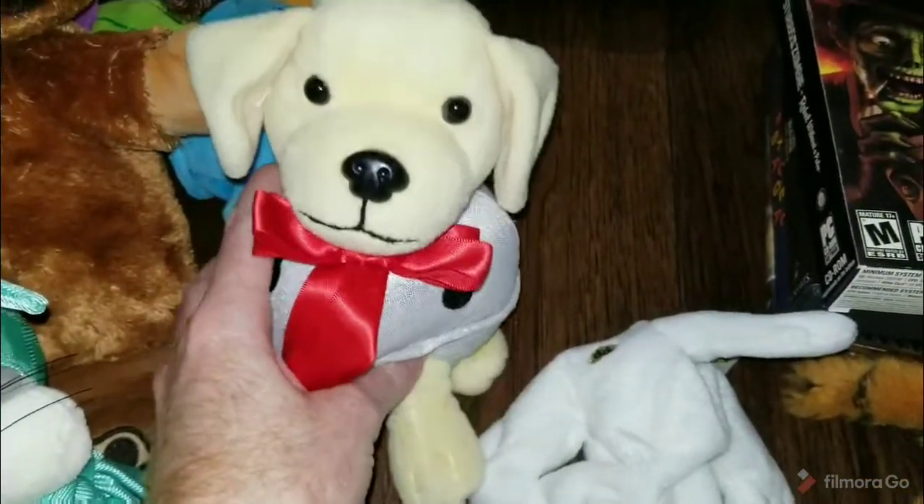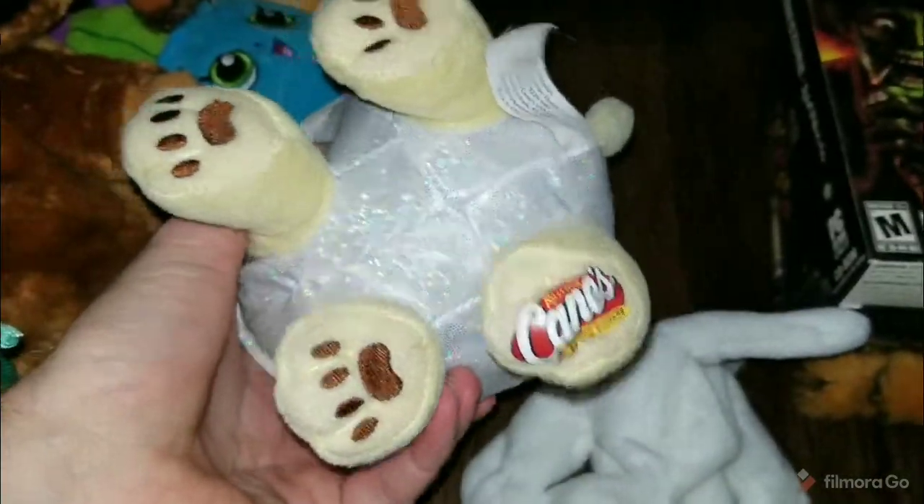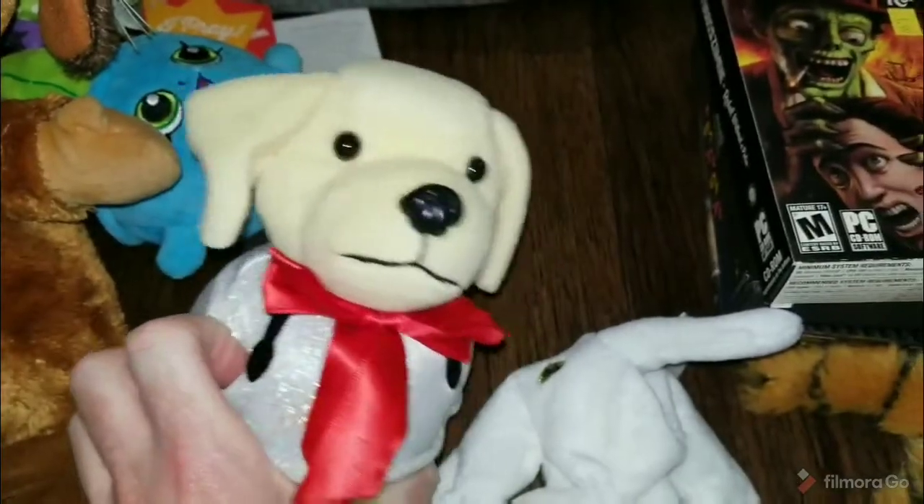Also got another one of these Canes Dogs. I'm building up a big plethora of these — I'm not sure if I'll lot them all together or what. But this one's a Christmas one, so it's about to be Christmas.